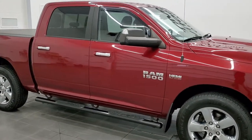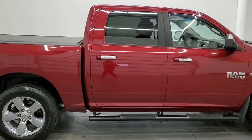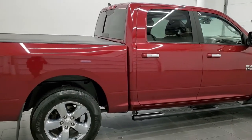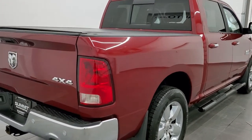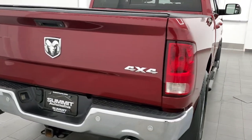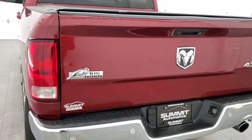This 2014 Ram 1500 Crew Cab Short Box Bighorn is stock number 12509Z. This is Brett here with Summit Auto in Fond du Lac, Wisconsin, your new and used Ram and light duty truck headquarters.